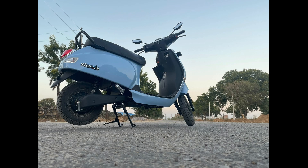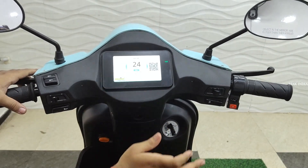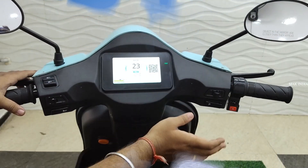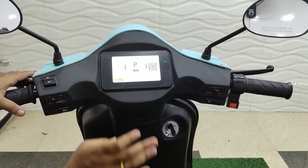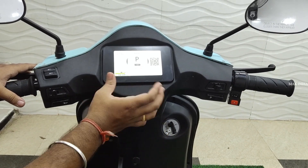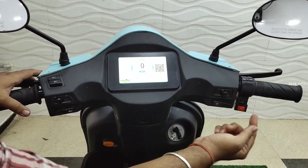There are three colors available: gray, starlight blue, and stormy gray. If you visit the showroom, you can make a full payment. You can get a 5,000 cash back, and you can get a 1,500,000 cash back offer.